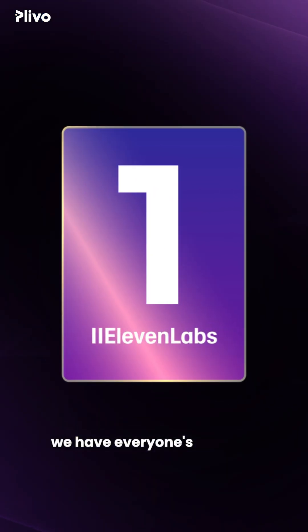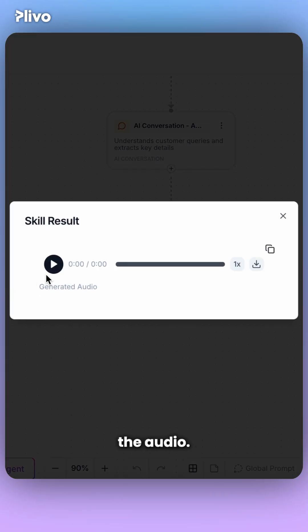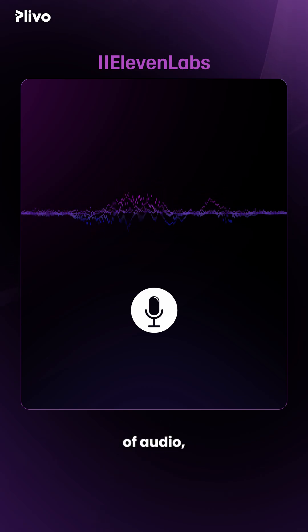Last but not least, we have everyone's favorite ElevenLabs. Let's select Eleven V3 Alpha and listen to the audio. Eleven V3 Alpha enables voice cloning with just 10 seconds of audio, and you can create a professional voice clone with 30 minutes of clean audio.